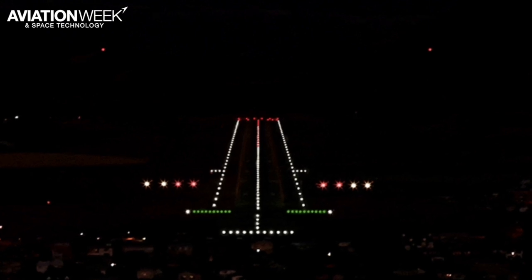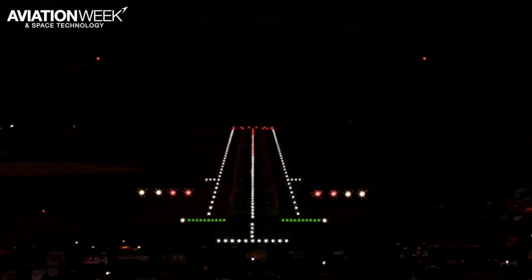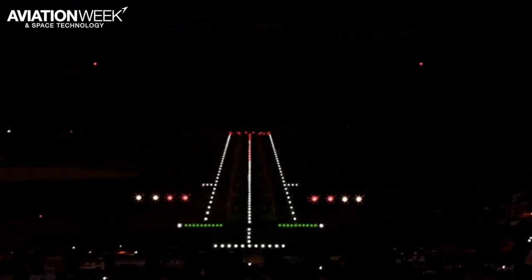Two whites and two reds means the aircraft is on the correct track. The two smaller sets of horizontal lights further down the runway mark the end of the touchdown zone, a special feature added for Queenstown.